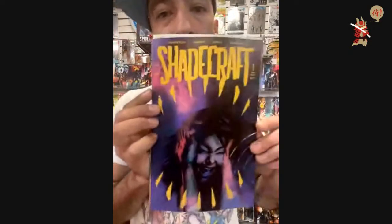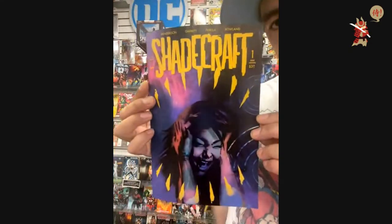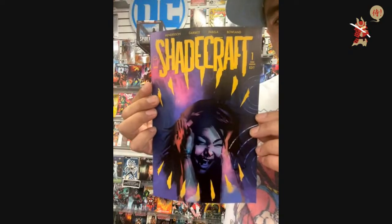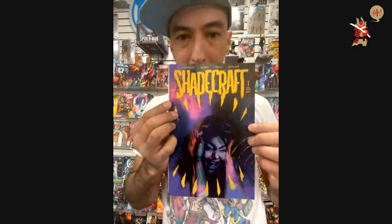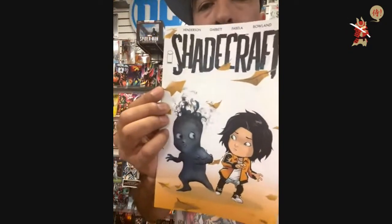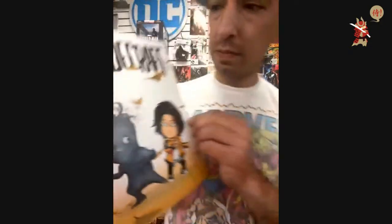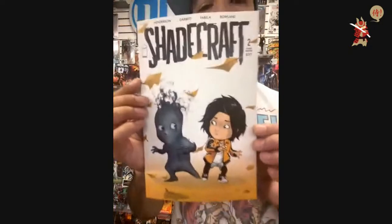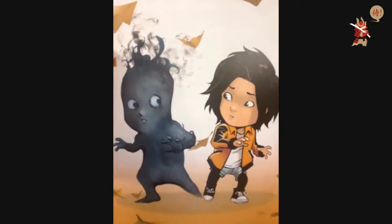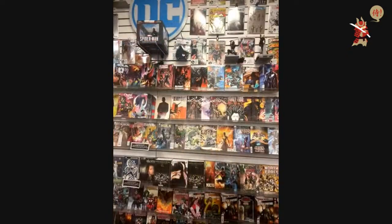From Image I have Shadecraft — this is issue number one, the third printing. I also have Shadecraft issue number two, second printing. It's so cute. This is an actually good series. It kind of reads like Sabrina the Teenage Witch — the newer Sabrina the Teenage Witch.